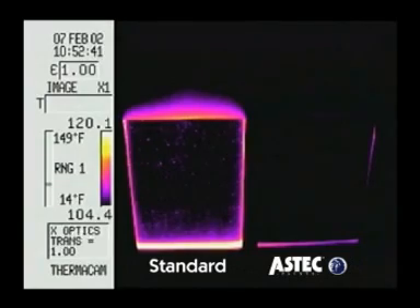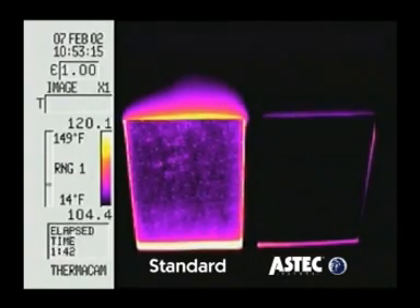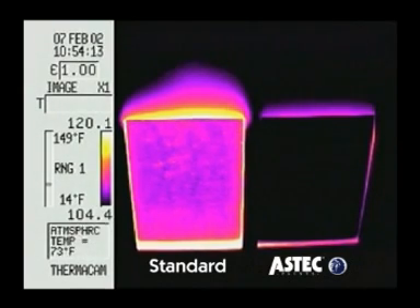The Aztec panel remains 35 degrees cooler because it reflects away infrared light before it can be converted into damaging heat. This translates into savings for the consumer in cooling costs, and provides a positive result for our environment and more.